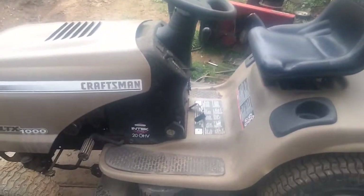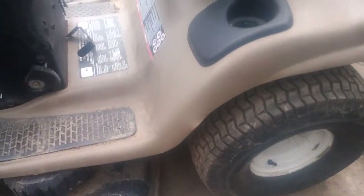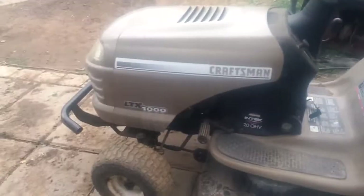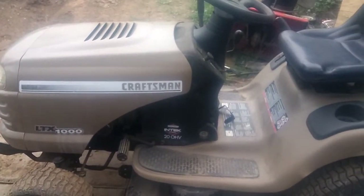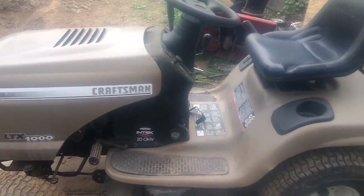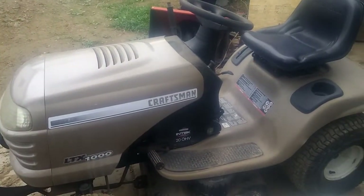So here it is — the newest addition to the fleet, the 2001 Craftsman LTX 1000. It's going to be the new truck build. Stay tuned for my next video where I'll discuss how I'm doing the conversion. The front end conversion is pretty simple, but the rear end I'm doing a little bit differently — you'll have to stay tuned for that. Talk to you later, keep it redneck as always!